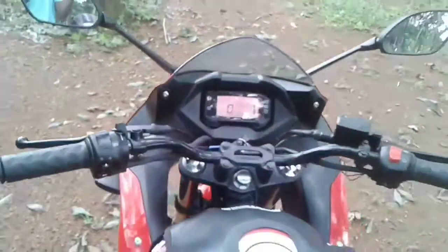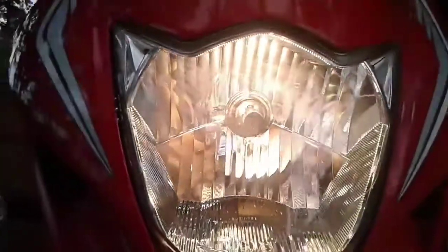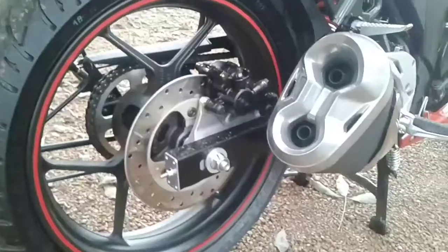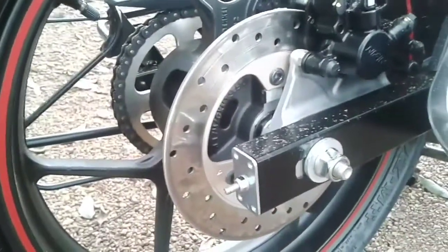The SF has inherited the chiseled fuel tank from its naked sibling. The oval-shaped dual exhaust and the Y-shaped three-spoke alloy rims have also been carried over from the regular Gixxer. The Gixxer SF houses the same engine that powers the naked version.